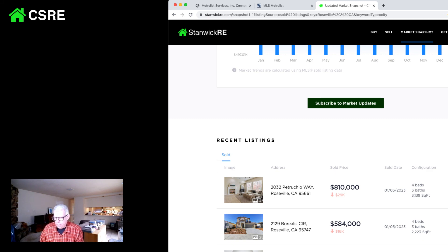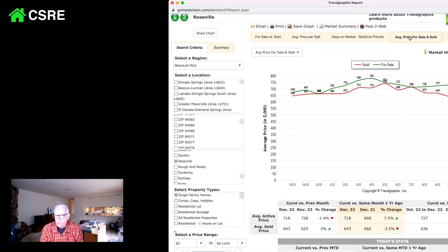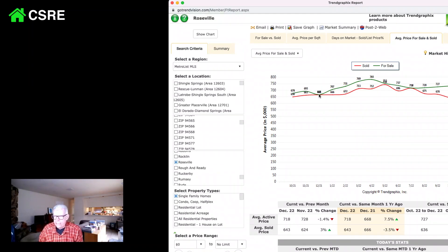Look at the time period of the market — it's the lowest, slowest time of the year. Every year the holidays come and guess what? Houses don't sell. Who is moving over the holidays? No one. So you can't really look at the prices per se. This is probably the most indicative chart — the average price for sale and sold. We're not seeing the market collapsing. They were $668,000 a year ago, and they're selling for $643,000 — that's literally a 3% difference.